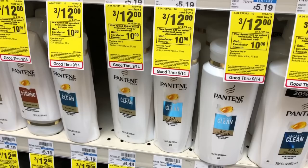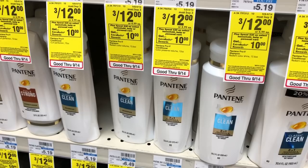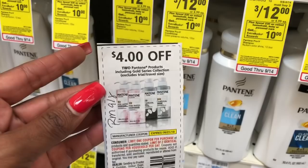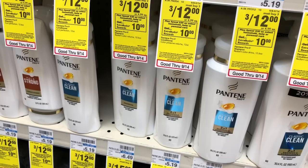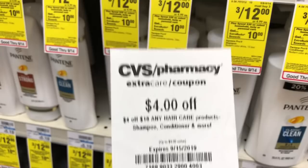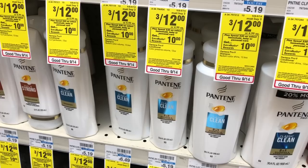Pantene, Herbal Essences, or Head & Shoulders are going to be on a spend $20, get a $5 Extra Care Buck promotion. One option is to pick up six of the Pantene shampoo and conditioners and use two of the $4 off two coupons from RetailMeNot 9/8. You'd pay $16 but get back $5 in Extra Care Bucks, making your final cost $11 or $1.83 each, which is a bit pricey. If you have a $4 off $18 hair care CVS CRT, stack it with this deal — you'd pay $12 but get back $5 in Extra Care Bucks, making your final cost $7 or $1.16 each.